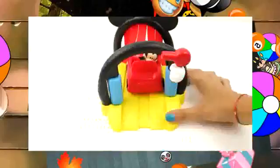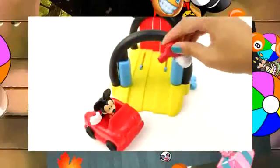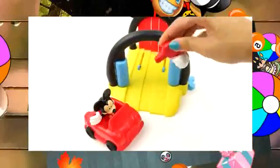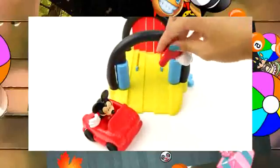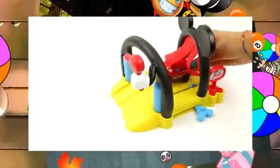Mickey can sit inside the car wash. If you push forward, Mickey will go through the car wash. We have a hair dryer with a movable arm to dry off Mickey and of course his car.